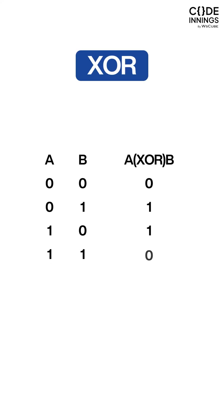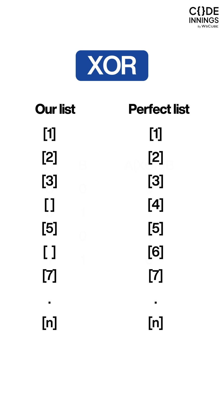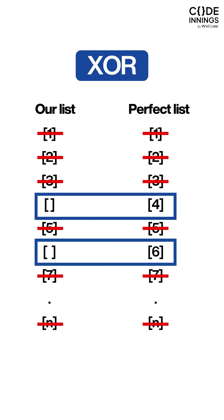In the second method, we can solve it using XOR, which is a bitwise technique. Here, we create a match from our list to a perfect list. Elements that are common will cancel out, and from the ones that remain, we can find our duplicate and missing numbers.